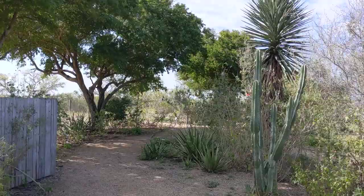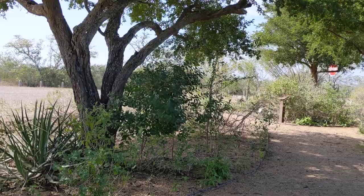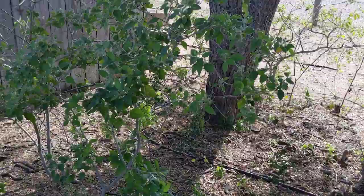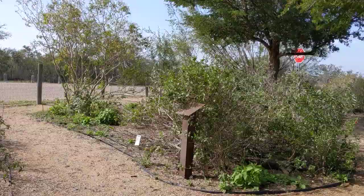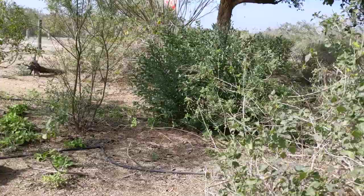Beautiful day here in Falcon Lake, Texas. This is February the 17th, 2020, and it's about 90-92 degrees — unbelievable. This here is called a Decleptor — those little plants there, whatever that is, Decleptor — that's one of them for you plant experts. And this right here is a Texas Lantana. Now that's something.